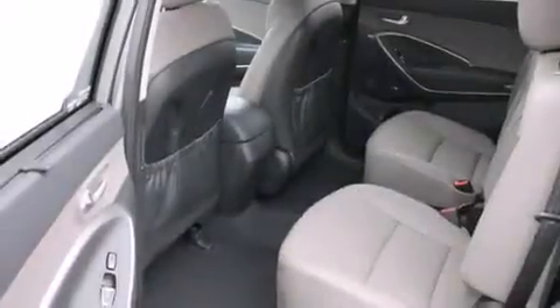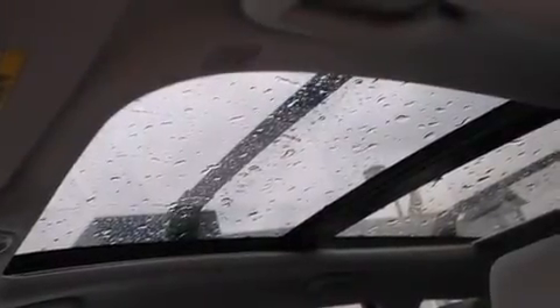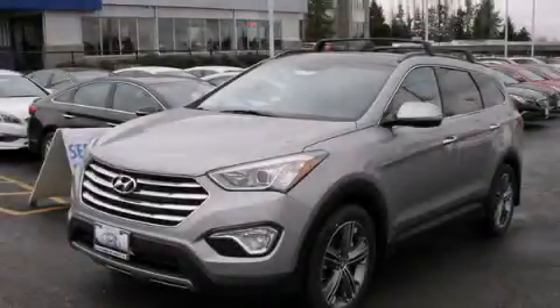Front multi-stage airbags, rear seat child-proof door locks, an external temperature gauge, a rear spoiler, and an auxiliary power outlet. Call or visit us right now and arrange your test drive today.